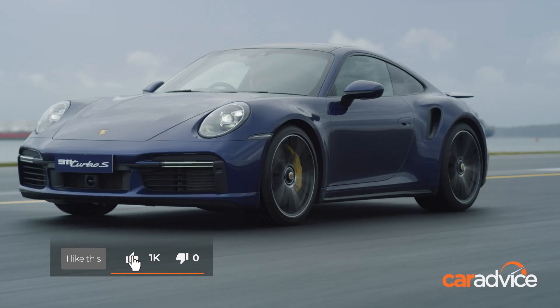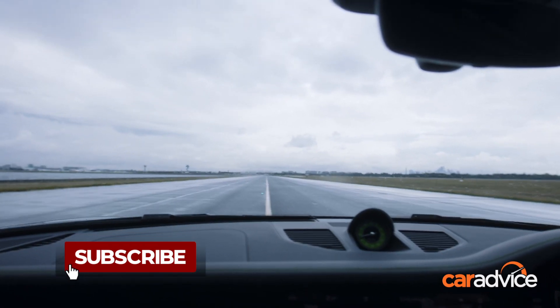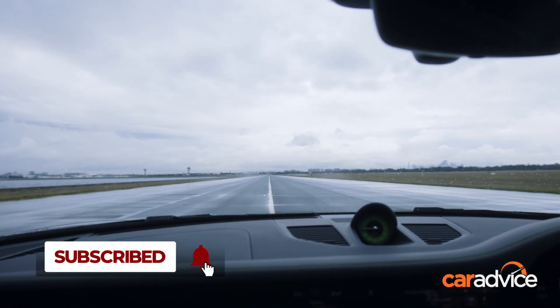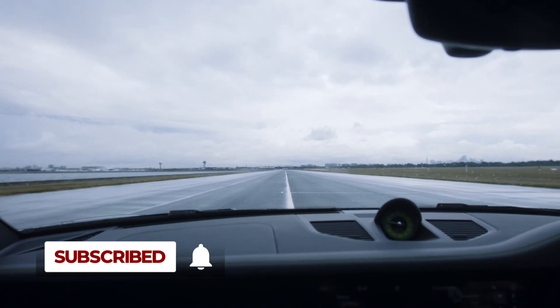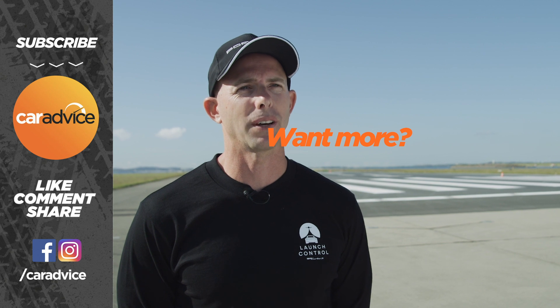Everyone at the airport jumped at the opportunity — it's something different. The logistics of getting everything across the line has been a big challenge. It's a first for Sydney Airport, and they're starting to get their head around the car side of things as well. It's been a learning experience for everyone, but so far so good.